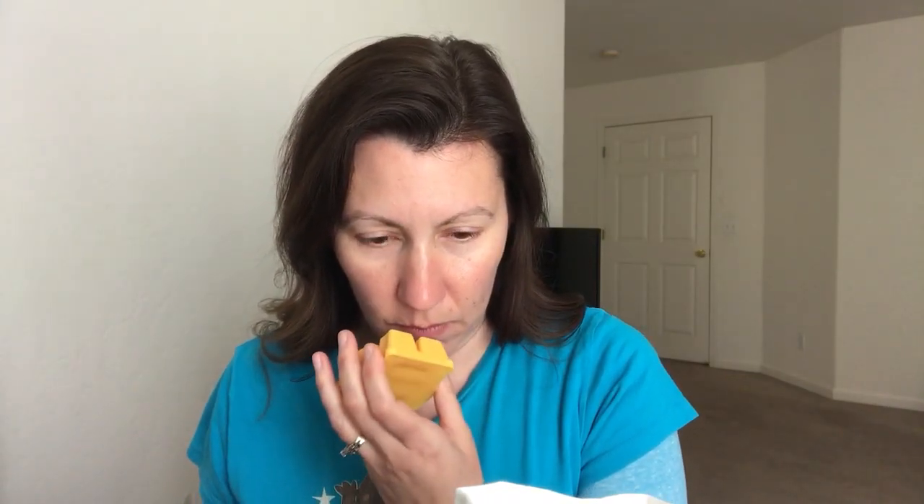The next one is Chamomile Daisy. Bright lemon zest warms to a tranquil tea-inspired blend of chamomile flowers and fresh picked daisy. You definitely get the lemon in this one. I think the lemon kind of overpowers everything else — I'm not getting much in the way of chamomile or daisy, only that lemon zest. Not bad, but we'll see how it does. Hopefully those other notes will come out when it's melting.